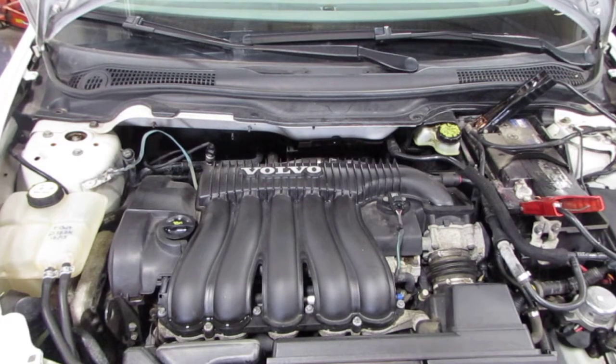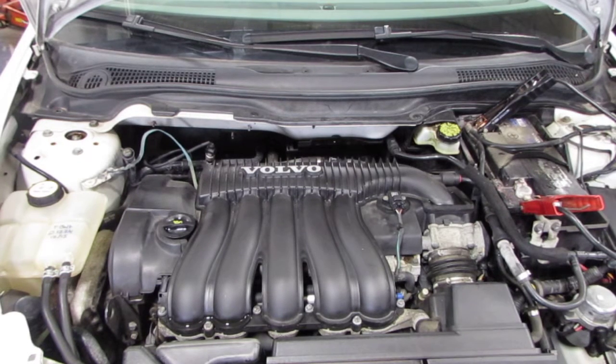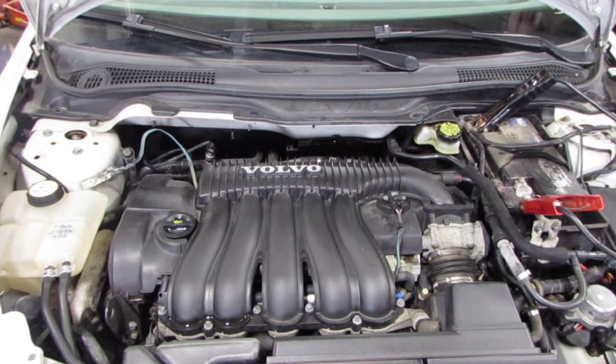Now starting stock number 160072, a 2005 V50 Volvo 2.4 liter front wheel drive.